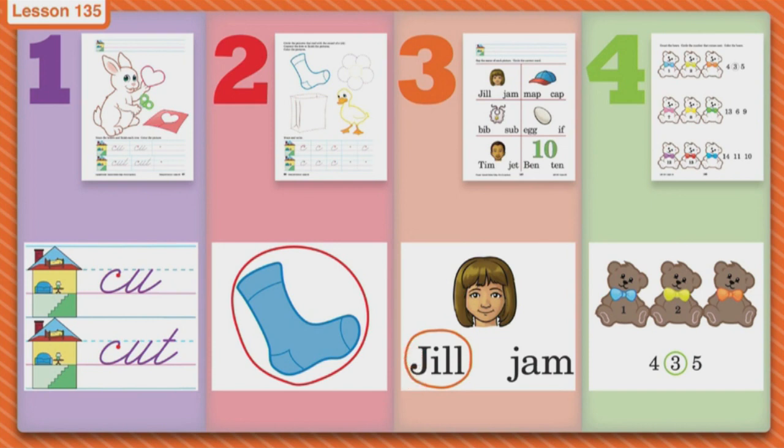The first picture is a picture of a girl, and she has a name, so you're going to find out what her name is. The next picture is a cap, then a bib, then an egg. The next one is a boy and he has a name, so you're going to find out what his name is. And the last picture is a picture of a number — ten.